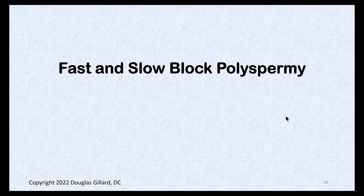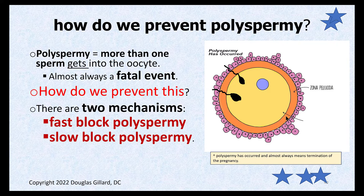Hi guys. We had some questions about fast and slow block polyspermy that I got from several of you, so let me see if I can explain this a little bit better. Polyspermy means more than one sperm has gotten into the egg, and it almost always means a termination of the pregnancy at some point — it's really, really bad. So the egg goes to great extremes to prevent two sperm from getting inside. Two of those mechanisms are fast block polyspermy and slow block polyspermy.